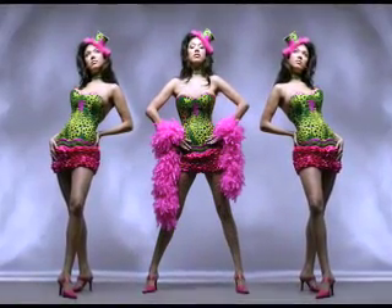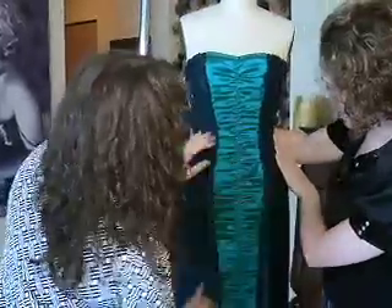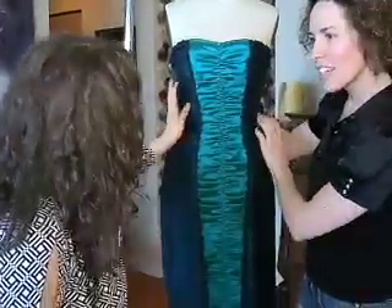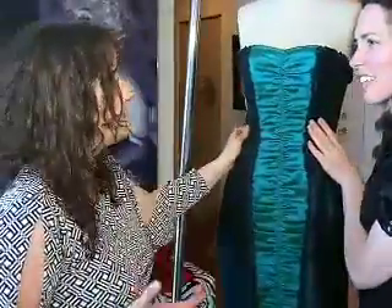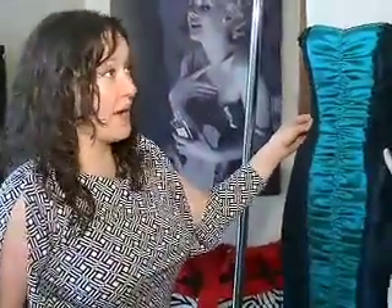Neela often works with corsets, both external and — in the case of this dress — internal. I build these little dresses on corsets underneath. They're a soft corset, not really rigid or anything like that, and that can pull your waist in one to three inches quite comfortably.